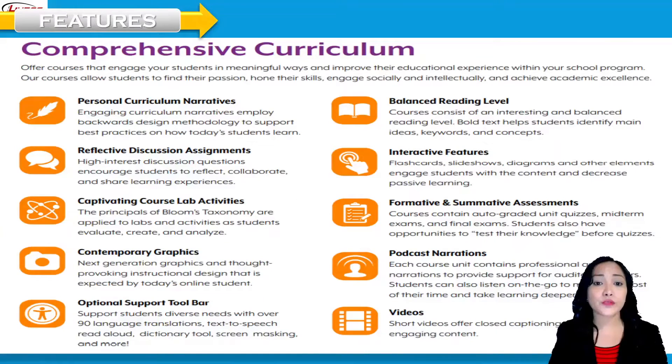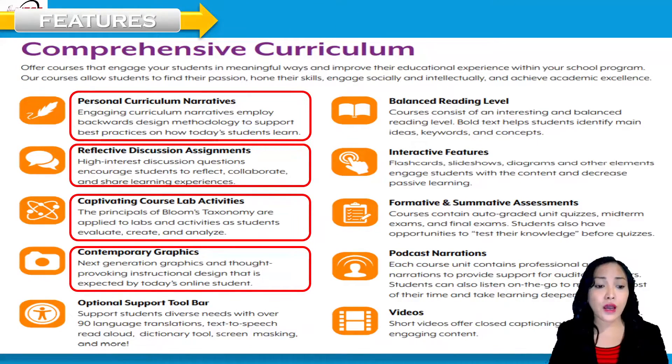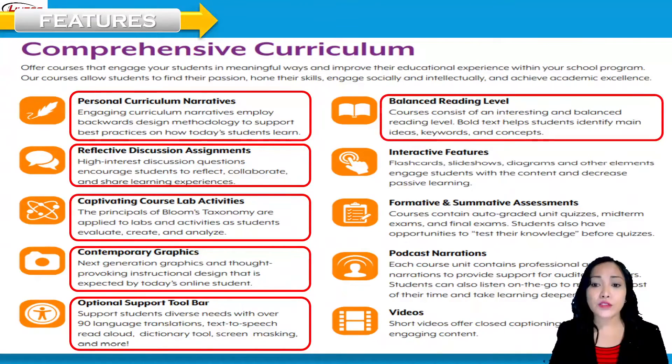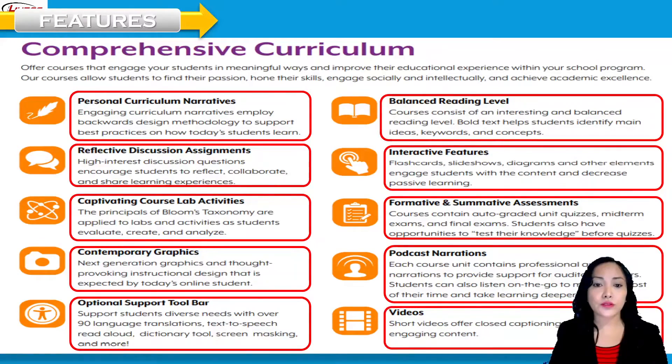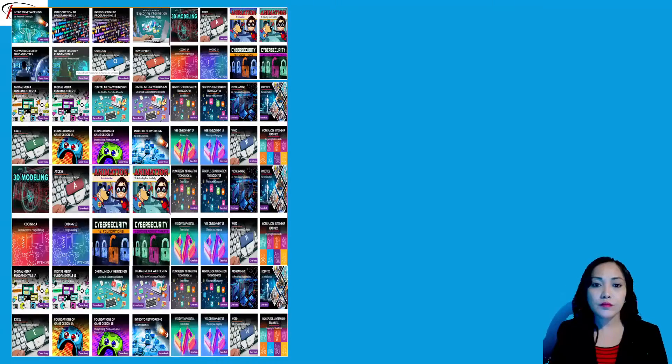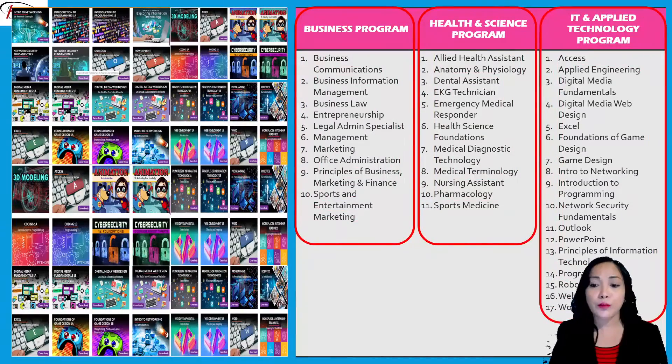Here are the features for the comprehensive curriculum: personal curriculum narratives, reflective discussions, captivating course lab activities, contemporary graphics, optional support toolbar, balanced reading level, interactive features, formative and summative assessments, podcast narrations, and videos. These are embedded across the business, health sciences, and applied technology programs in this e-learning software.